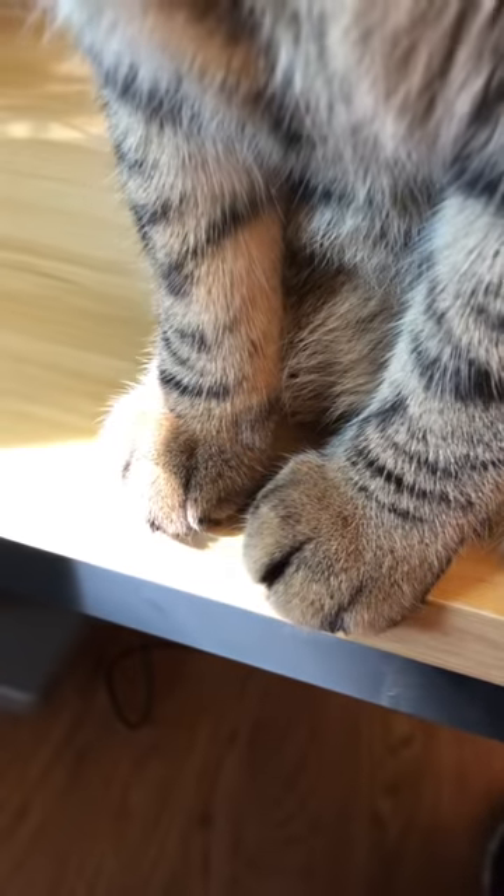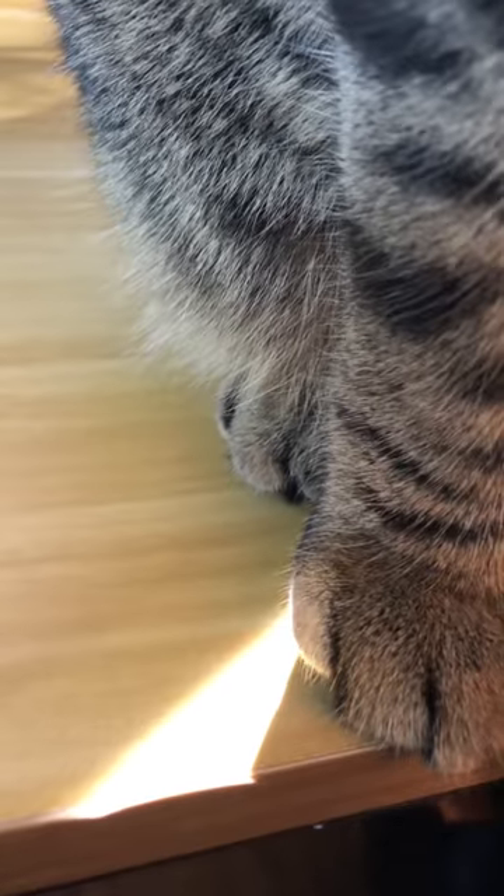We travel across and we get to his one, two, three, and four little paws.